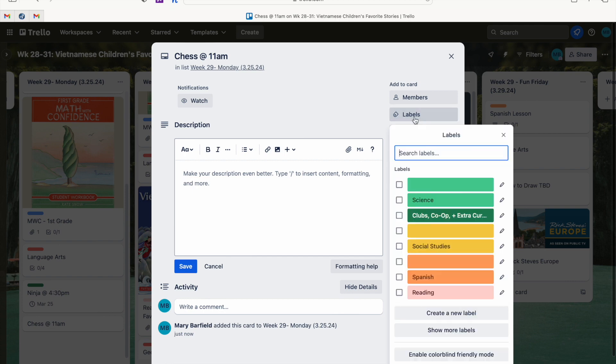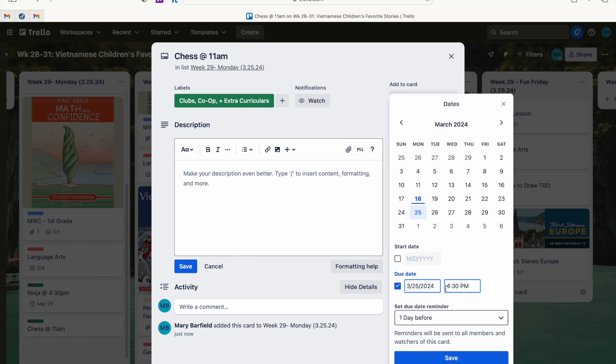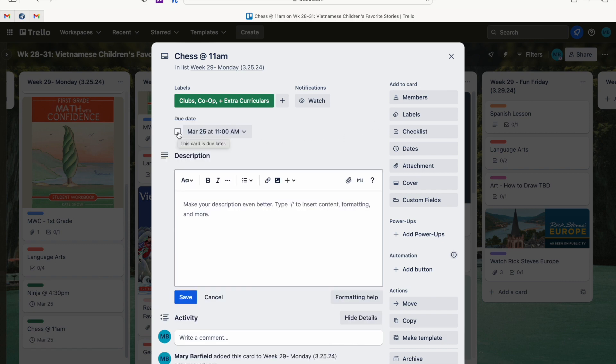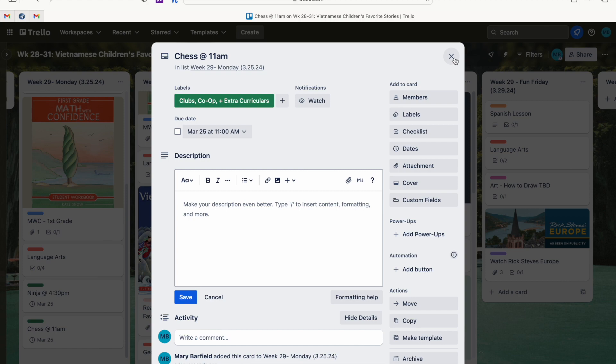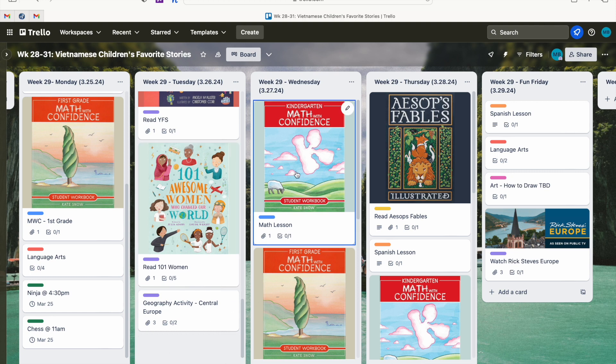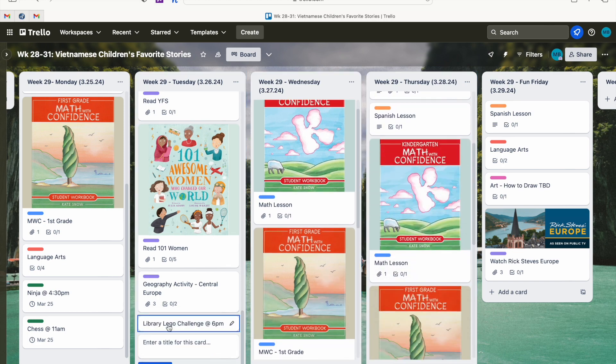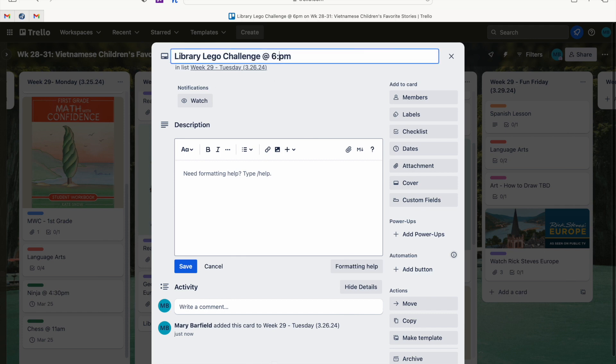I'll add a card for chess, click into it, add the label for clubs and extracurriculars, and add a date so it gives me a notification that it's coming up. We'll do 11 a.m., save, and then once I'm done I'll click the due date and check it to show that we went to the event. There is also an event next Thursday — my girls love going to the library. It's the library Lego challenge, and I think we're going to try the Tuesday one at 6:30 since I think it'll make more sense.